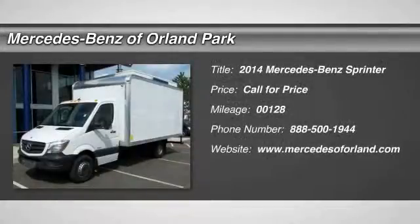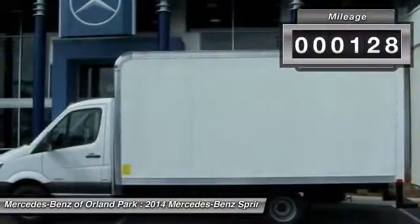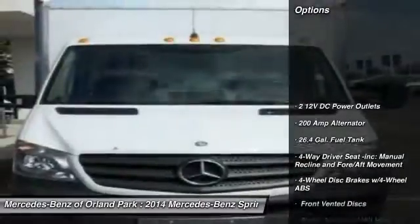The 2014 Mercedes-Benz Sprinter. This vehicle has less than 200 miles. Here are some of this vehicle's great options.